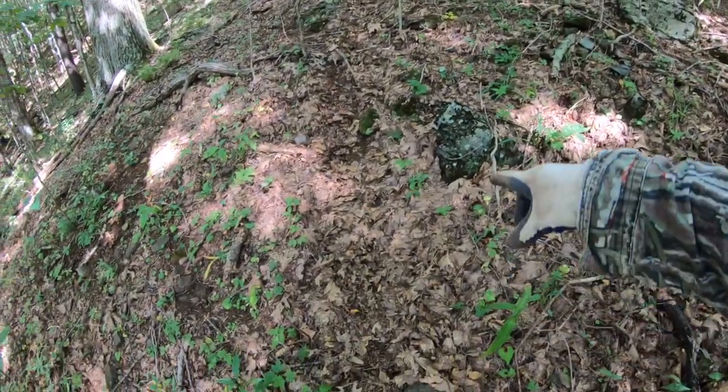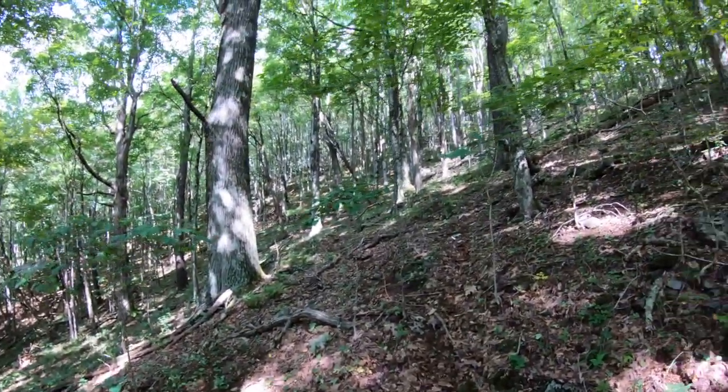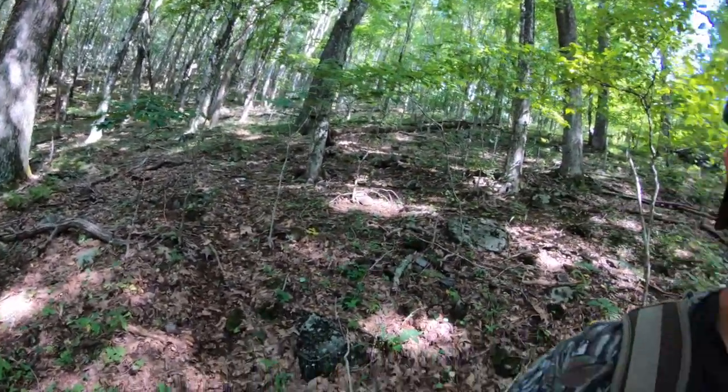You can definitely see the deer have been in here. The acorns have been dropping off all these big red oaks, and the deer are on them. Opening day this would be a really good afternoon stand — a feeding area. Find some adjacent trails or dense vegetation coming into it and you might be able to catch a buck. You'll definitely catch a doe in here.